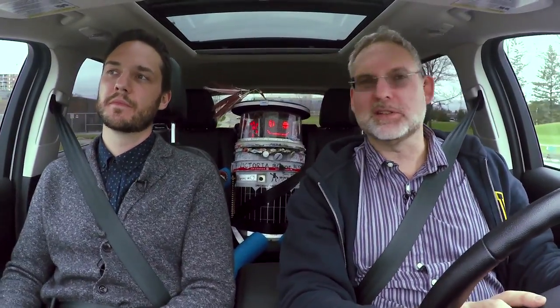Tom Everett, curator of communications at the Canada Science and Technology Museum — Tom, thank you for telling us about it. Thanks for picking us up. This was Science Alive.